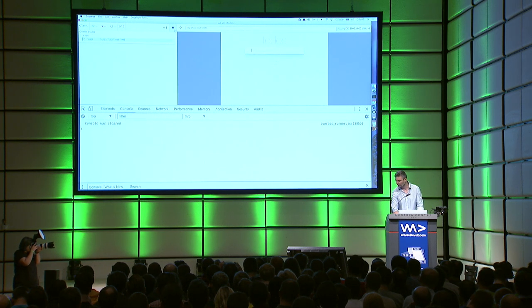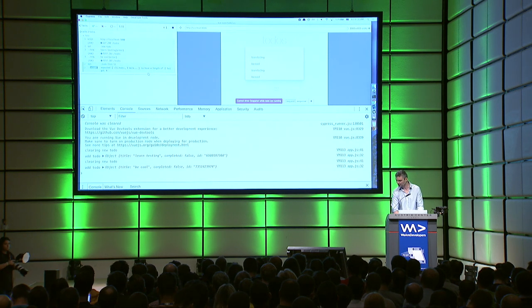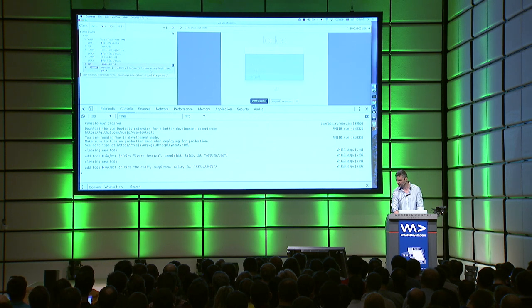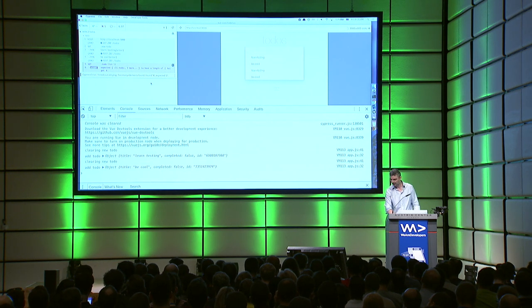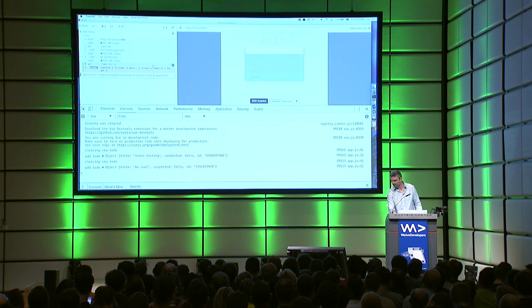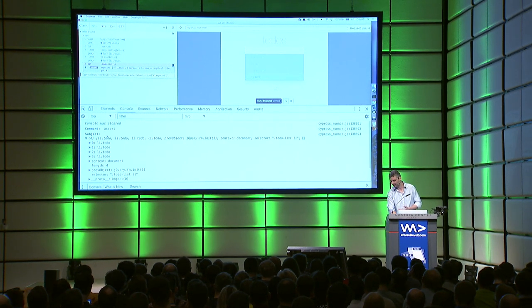But what happens when you run this test again? Something's not right — it's spinning, and then I see red. What happened? Well, I'm using a database and I'm not resetting it. This test added two more todos, and there were already two todos in the database, and now there are four items. I can see that it got these four elements. My assertion timed out retrying: 'too many elements found — found four and expected two.' If I click on this, I can see the actual elements.